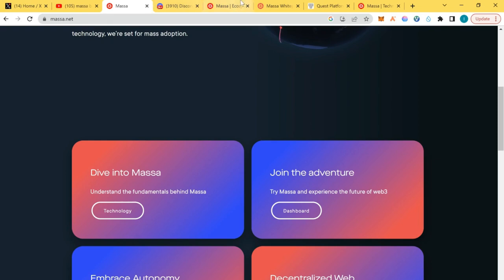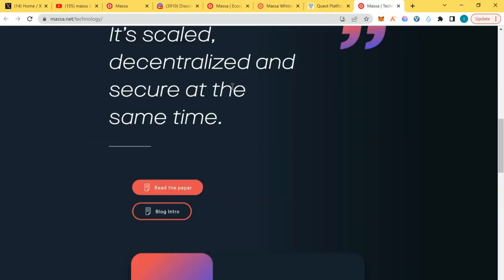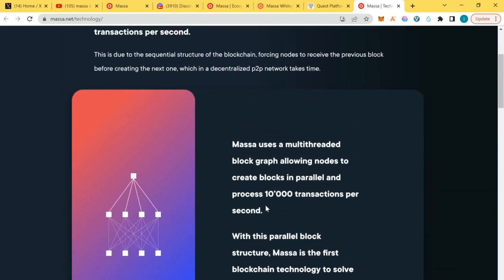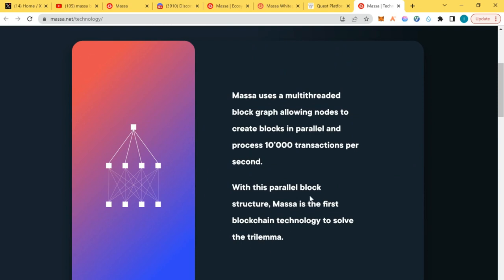The trilemma problems with blockchains are: scaling, decentralized, and secure — all at the same time. Ethereum has been able to scale but it's decentralized and secured. Solana is fast but not that secured and not fully decentralized. The same with other layer one blockchains — BNB is not as decentralized as it may sound. Massa's block structure and Facebook engine are designed to actually solve the trilemma.